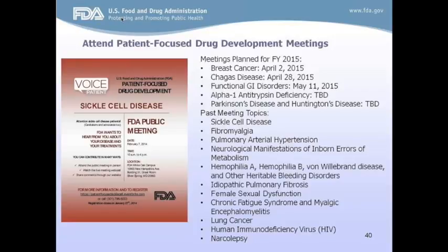Disease topics for patient-focused drug development meetings are nominated through a public process via a Federal Register notice. The outcome of these meetings is an agency report called A Voice of the Patient, which documents in the patient's own words what matters most to them in terms of the impact of disease and treatment approaches — a piece that truly informs the agency. The next meeting is scheduled for April 2nd and is on breast cancer. You can learn more about this on the For Patients website.